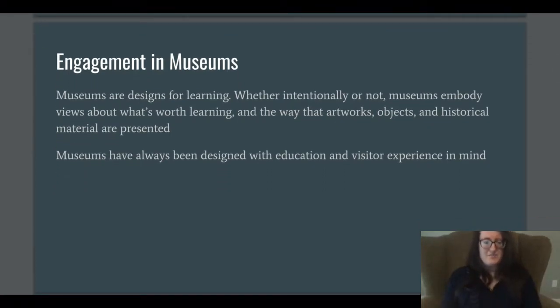Museums are designed for learning. They're designed for the promotion of knowledge, so they need to make their structure and their exhibits accessible to a great variety of people, and they need to understand these people. First there's understanding and then there's promoting different learning styles, so that'll come through today.